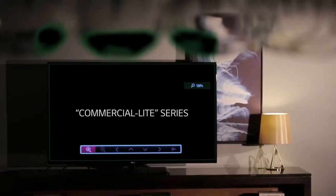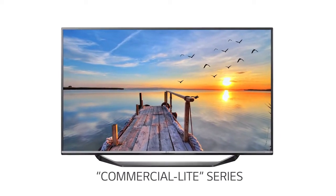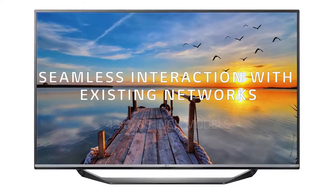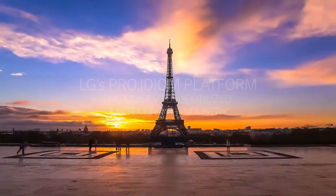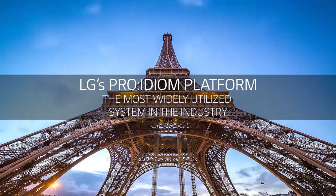Next, our commercial light system. This is a cost-effective, commercial-grade television that comes in a variety of sizes and models. Commercial light works seamlessly with existing networks and external set-top boxes. We're also expanding the 4K viewing experience with the Proidiom platform, the most widely used system in the industry.